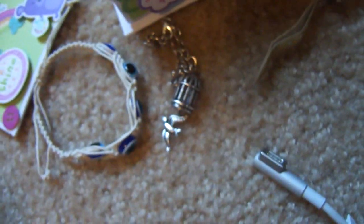My favorites have to be the birdcage one, because I love birdcages; this Istanbul one; the princess one, because it just reminds me of my childhood; and this Mexico one. So yeah, that is my bracelet box and my bracelets. Obviously, I love bracelets. Thanks for watching and have a great day. Bye!